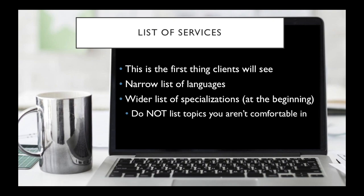Again, this is just at the beginning. By specializations I mean things like business and finance, legal, history, religion, travel, and stuff like that. I would do this because at the beginning you're not sure what people are looking for. Also, you might not really be sure what you're good at.